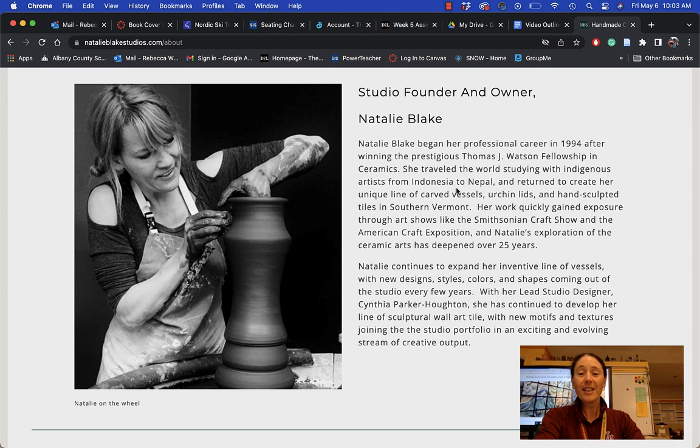Greetings and welcome to our first artist of the week. Natalie Blake is going to kick off our artist of the week series — she's a great one to start with. We are going to be looking at her work and talking a little bit about her today, and I would love to tell you a little bit about Natalie.